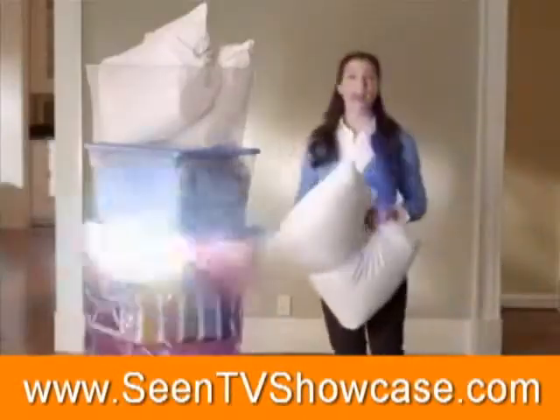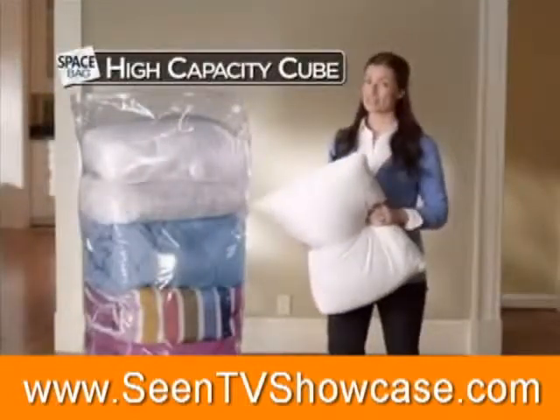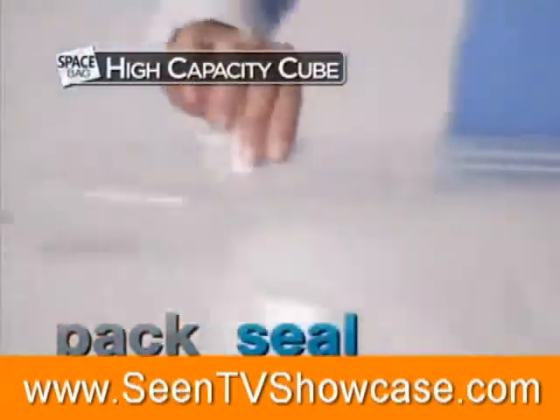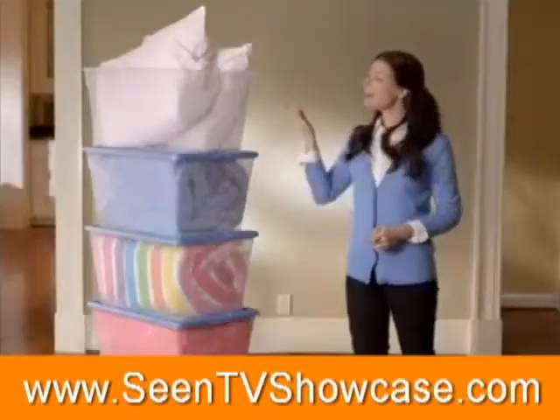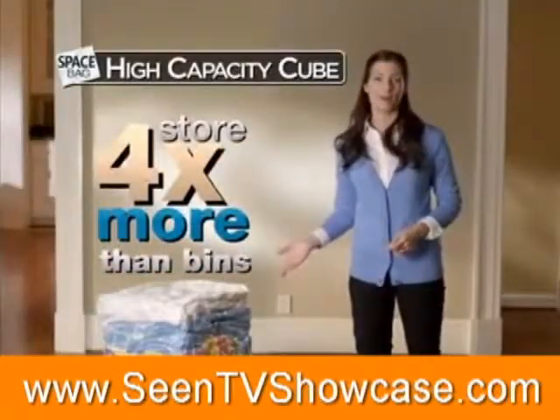For bulky bedding, I use Space Bag's high-capacity cube. Just pack your items, seal the airtight zipper, and vacuum out the air through the one-way valve. Now you can store four times more!